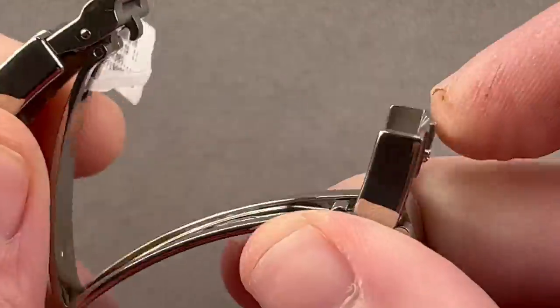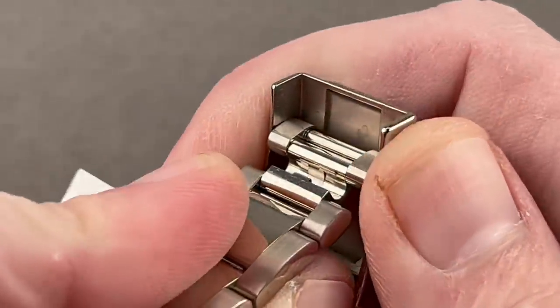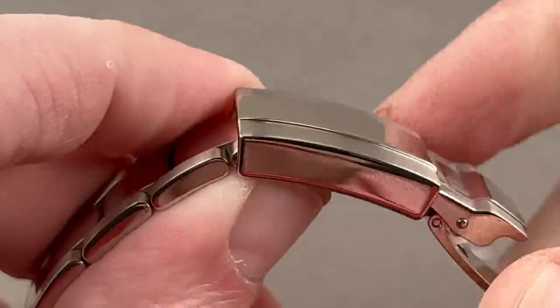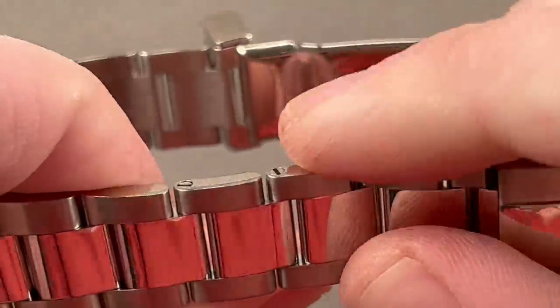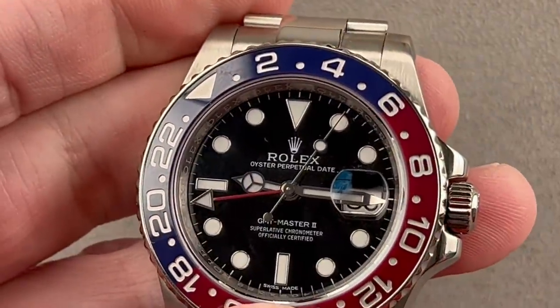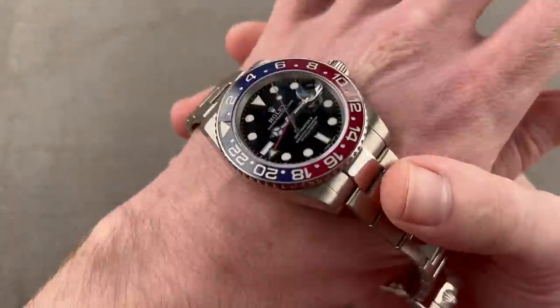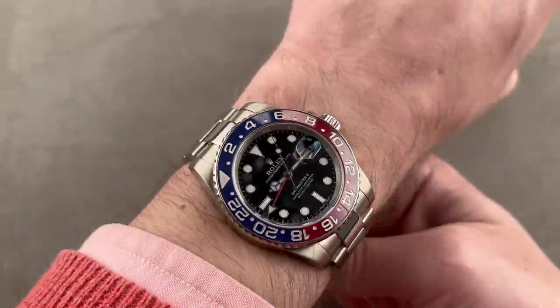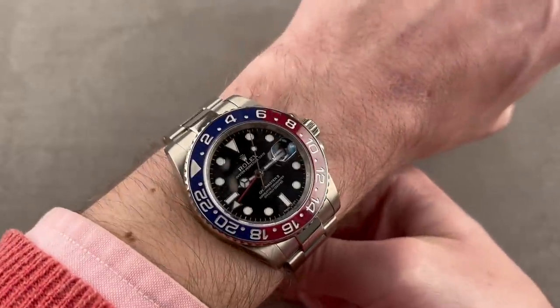We have solid end links, solid center links, and a very thick-gauge clasp with two locking factors — one spring loaded, the other a clamshell. The clasp also has an Easy Link: a 5mm tool-free adjustment system equivalent to adding or removing one sizable link. Automatic winding, 100 meters water resistant, well-loomed, 48-hour power reserve, chronometer certified. It has the same anti-magnetic niobium-zirconium hairspring found in the Daytona.